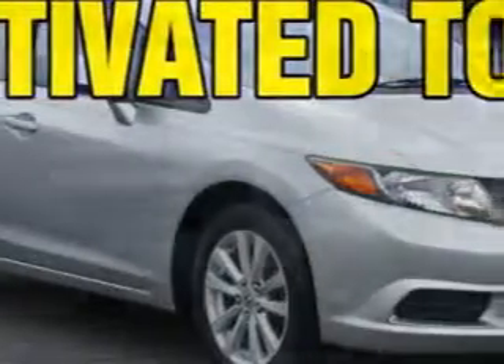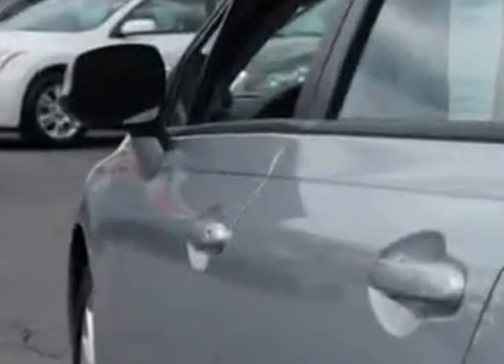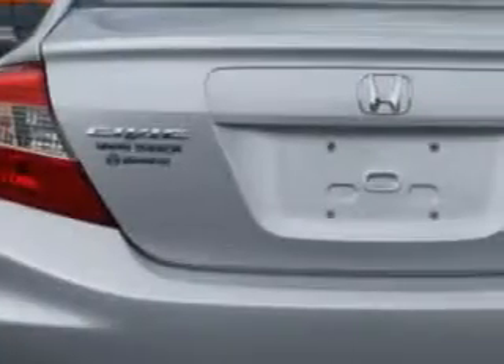Imagine driving this Alabaster Silver Metallic 2012 Honda Civic, equipped with a four-cylinder engine and an automatic transmission. Enjoy an exceptional 39 miles to the gallon on this great car with features like remote power door locks, moonroof, fuel data display, alloy wheels, and much more.